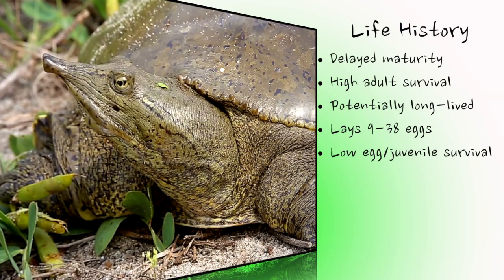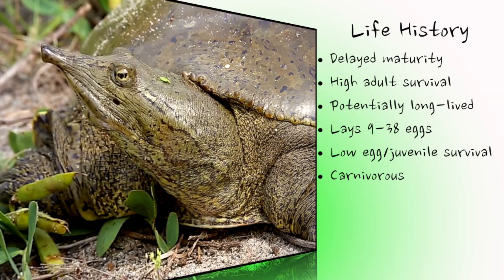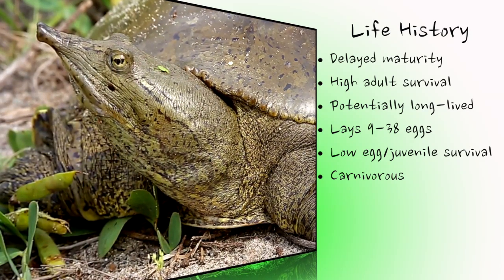Spiny softshells are mostly carnivorous, consuming crayfish, aquatic insects, other invertebrates, fish, tadpoles, and some incidental ingestion of vegetation.